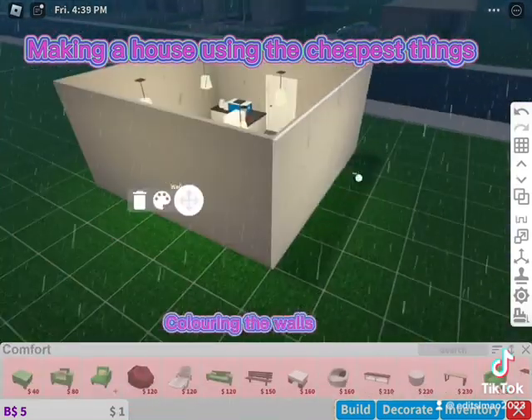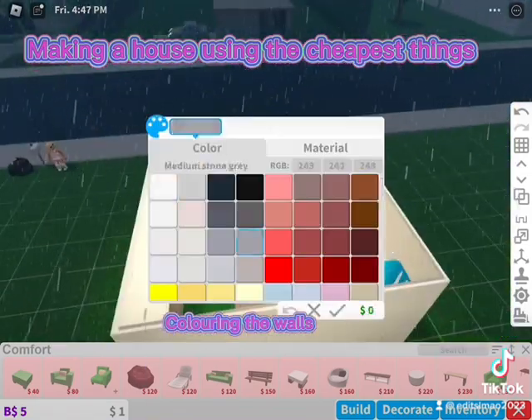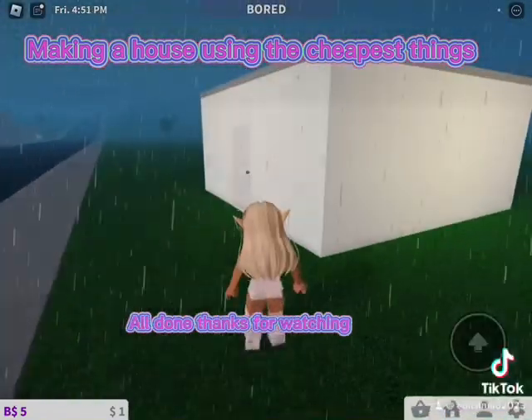Coloring the walls. All done, thanks for watching.